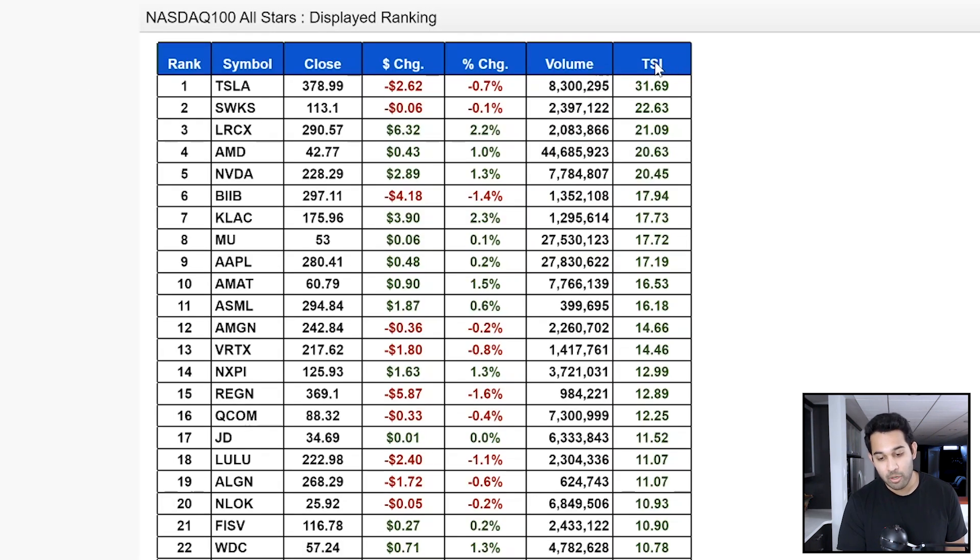The actual number we use to analyze this is called the TSI — the trend strength indicator. So you'll see right now Tesla has the highest momentum in the NASDAQ. And not coincidentally, that is one of the stocks we're invested in, because what we do with our system is rotate into the highest five momentum stocks each month. That way we're always with the stocks that are moving up the fastest, so we're making money.